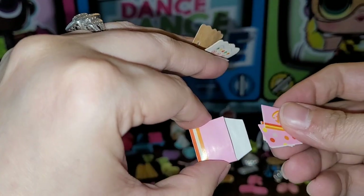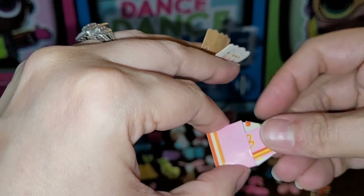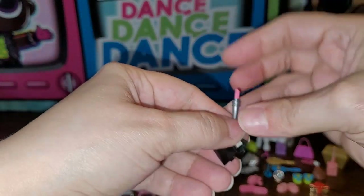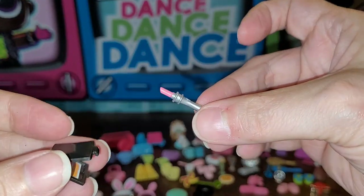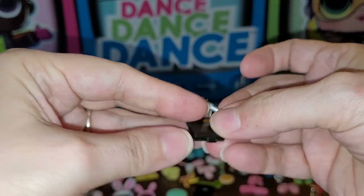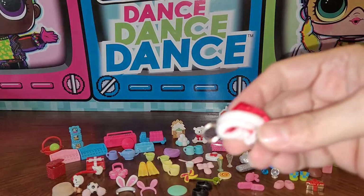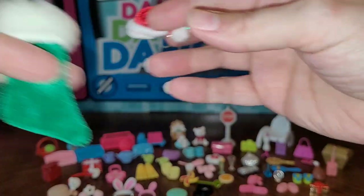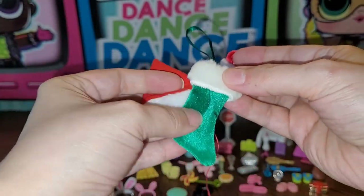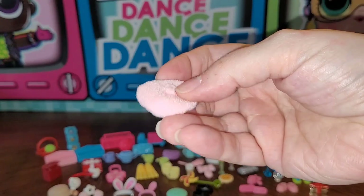There's this really cool Barbie envelope set with little letters inside — they're empty, nothing written, but I love paper things. There's this lipstick that kills me, it's so small, and a little compact with a sticker on the inside — super cute for dioramas and photos. There's a little Christmas hat, a Christmas stocking that I love, and a bigger Christmas hat — all cute together.